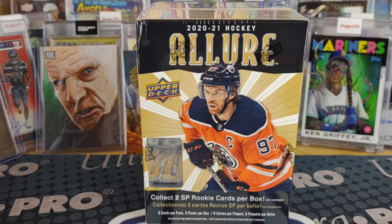Well good morning. Welcome to another break here from Bounty Hunter Breaks. This is the Boba Fett break, and yeah, more Allure Hockey.